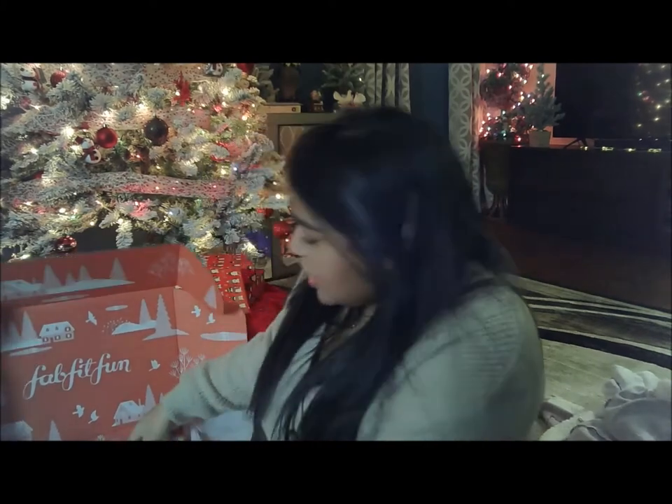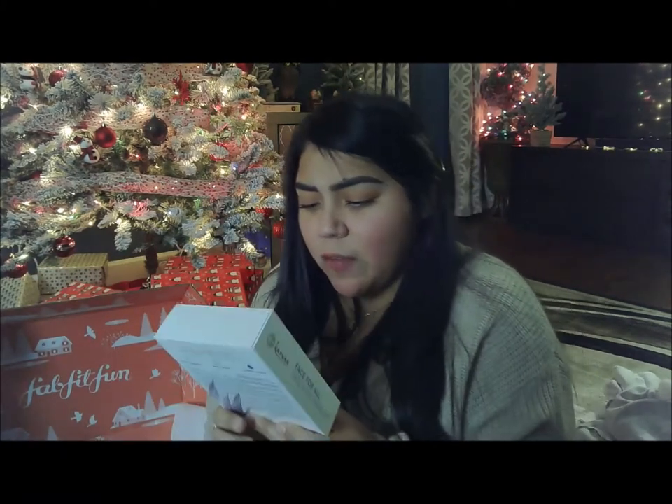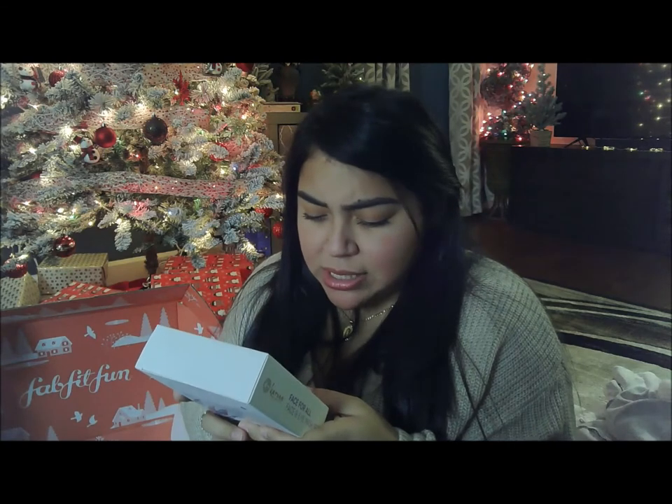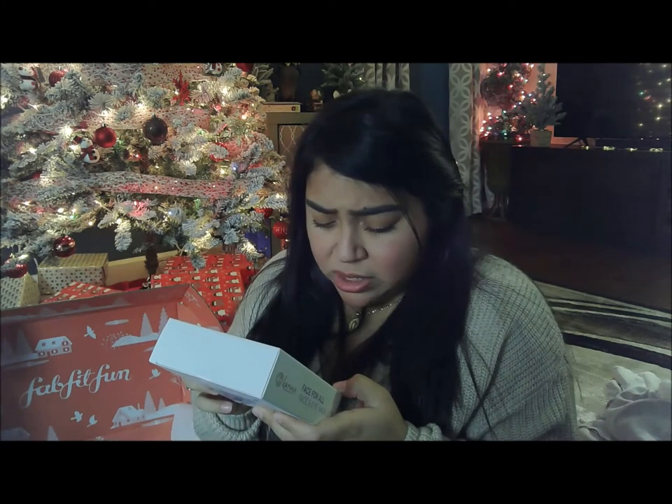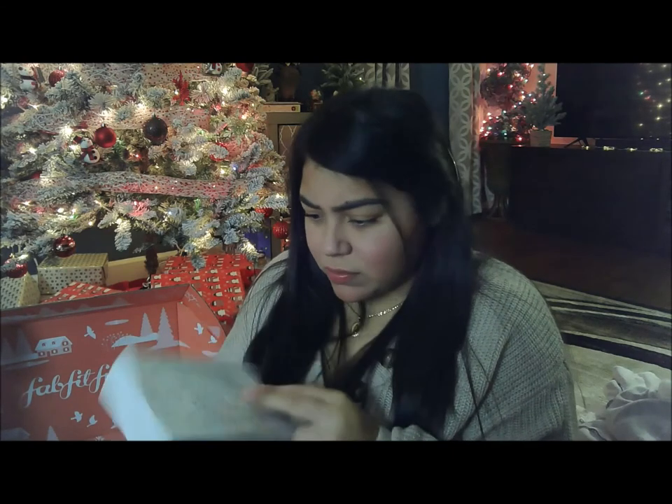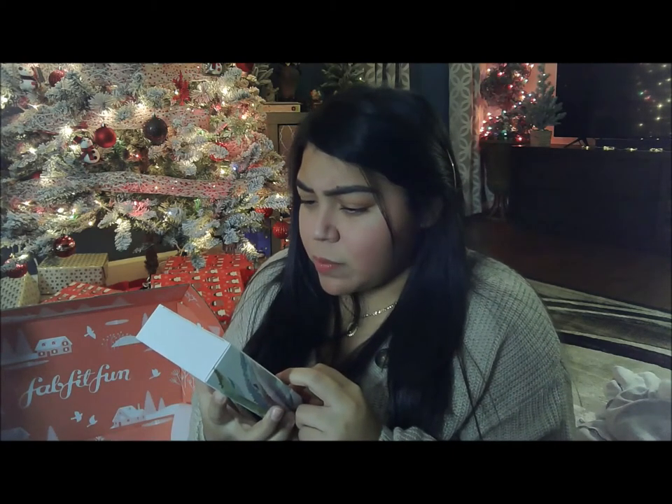The next thing is this Karuna Face and Eye Masks set. Oh my gosh, I love face masks and sheet masks — anything that makes you feel pampered, yummy and cozy. It's a natural fiber sheet mask set that includes age-defying, antioxidant, brightening, clarifying, exfoliating, hydrating, and renewal plus eye masks. I think there are six of them. I'm super excited about this.